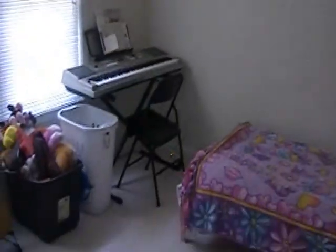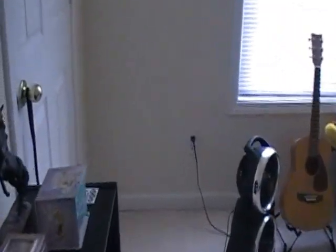Upstairs, there's new carpet and paint. This is one bedroom with a new fixture, carpet, and paint. There's a nice size closet that extends back both ways.